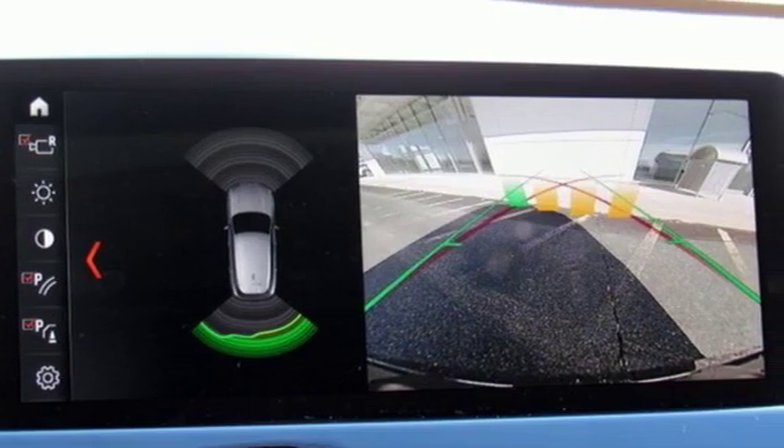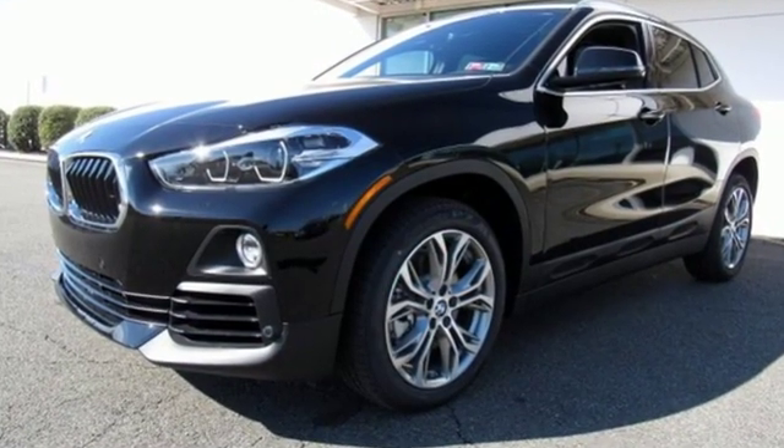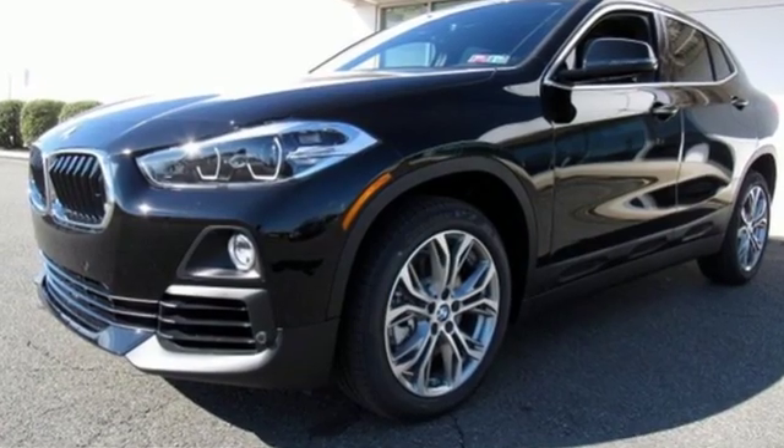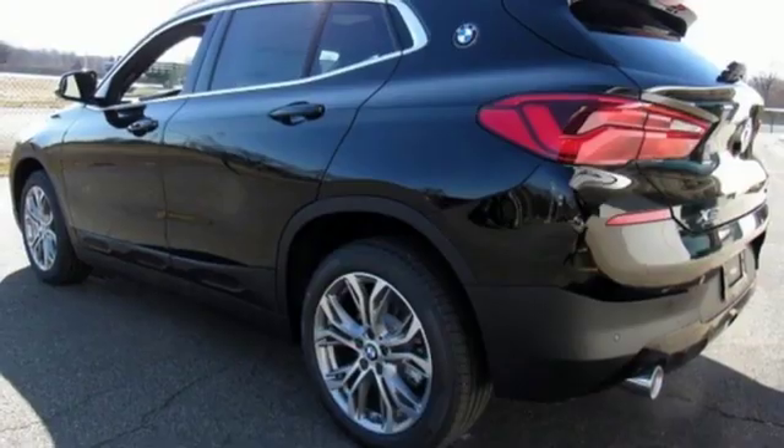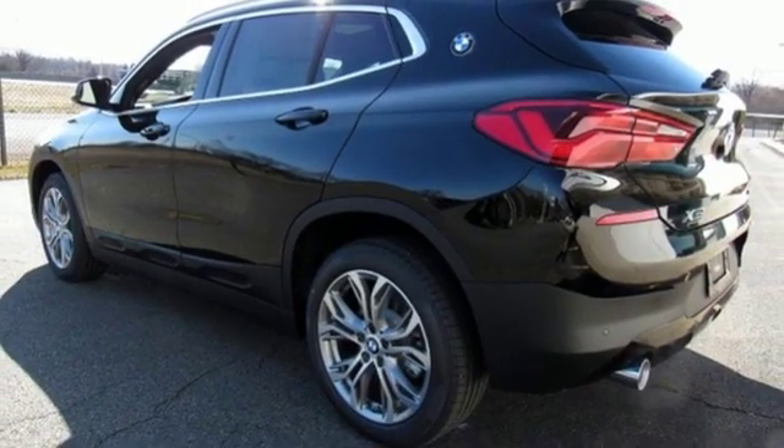It's well equipped with the features you need: automatic transmission, gas pressurized shocks, integrated navigation system with voice activation, power heated mirrors, and dual zone climate control.